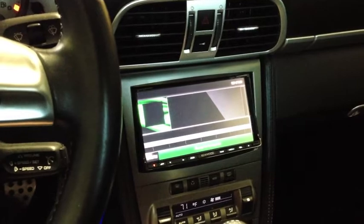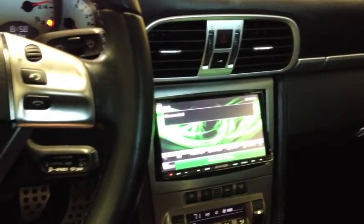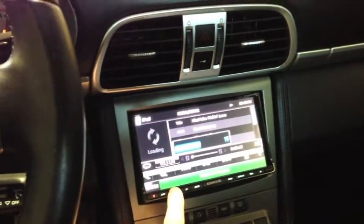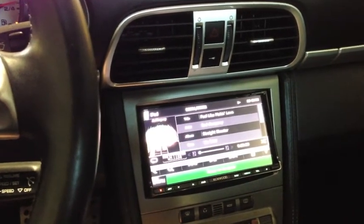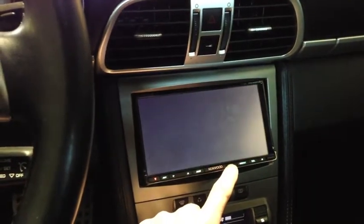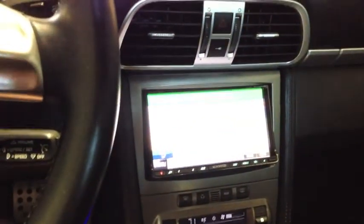This unit has Sirius radio. You can go to the iPod — it's very popular. It's got Bluetooth hands-free. That's the iPod interface right there. You can also do navigation — it's a Garmin-based navigation system with the Kenwood — as well as traffic maps.